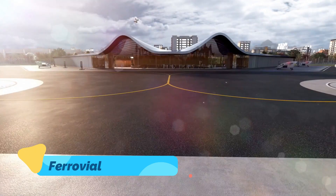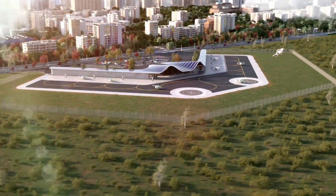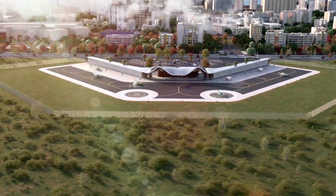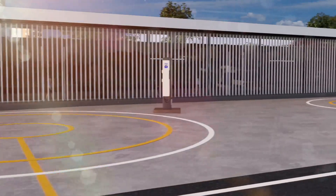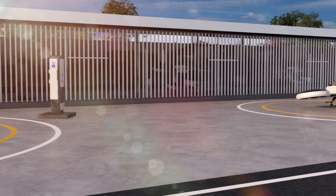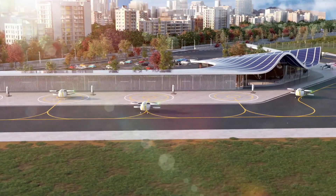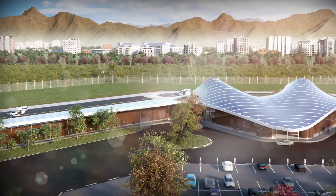Ferrovial Airports is pioneering the future of aviation infrastructure by creating smarter, greener airports that prioritize efficiency and passenger experience. Leveraging advanced technologies like AI, data analytics, and IoT, Ferrovial is developing airport systems that reduce energy consumption and streamline operations.